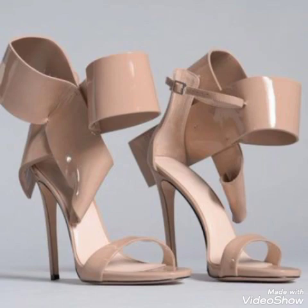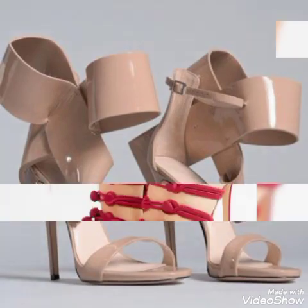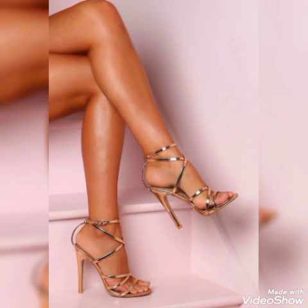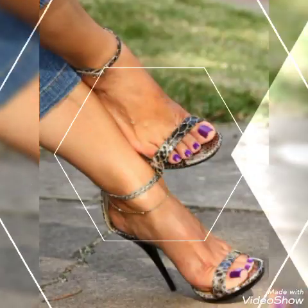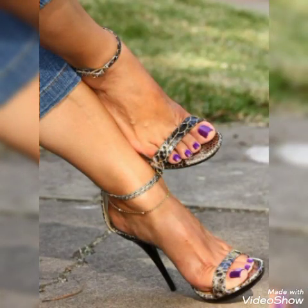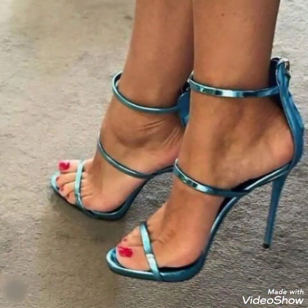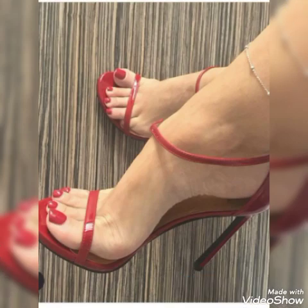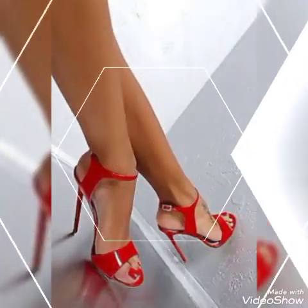Friends, if you like my videos then share with your friends, families, and relatives. Also tell me in the comment section how you like the videos and the designs. Goodbye friends, till the next video — another beautiful video about high heel sandals for the ladies and the girls. Allah Hafiz!